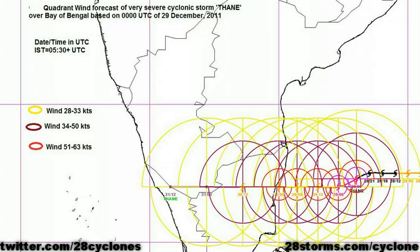That forecast is in relative agreement with the latest forecast product from the India Meteorological Department. As we can see, the 51 to 63 knot radius of winds is going to be fairly localized, but we will still be seeing a wide swath with at least 28 to 33 knot winds.